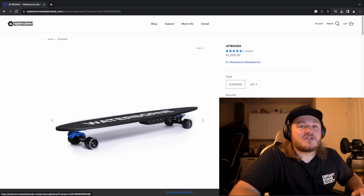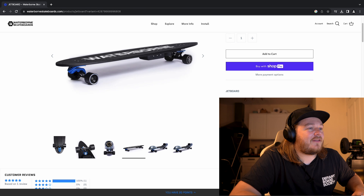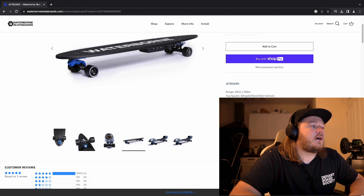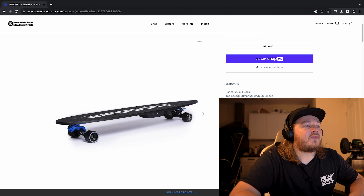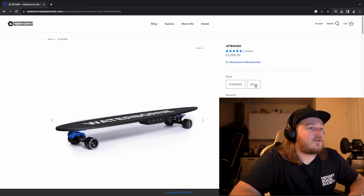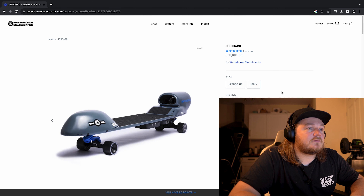Let's have a look at the website. Waterborne is mostly recognized for the truck system, but you can actually buy this thing — it's called the Jet Board. This comes in two versions: Jet and Jetless. The basic one is an electric board with the Waterborne trucks, hub motor design — £1,229. Range is 20 miles and it weighs 30 pounds.